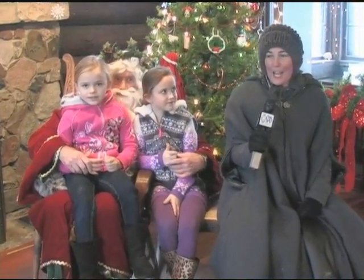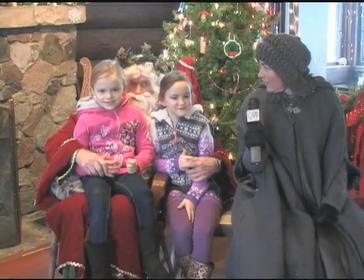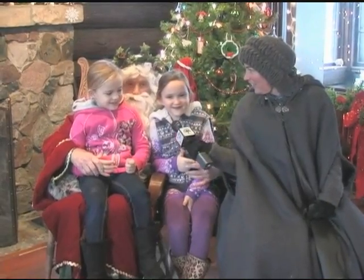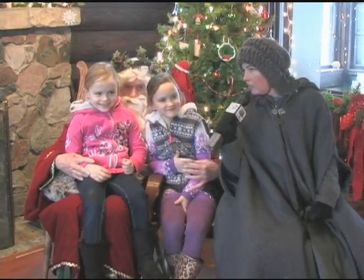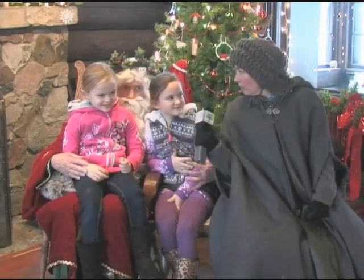So here we are at the cabin with Saint Nick and two lovely young girls. How are you guys? Good. You having fun at the cabin? Yeah. Did you eat? Yeah. Did you make your owl yet? Yeah.